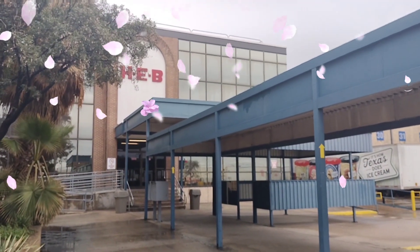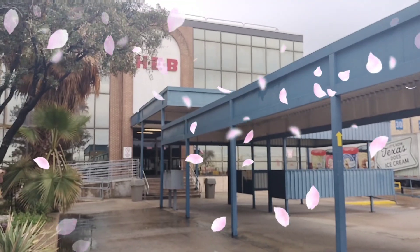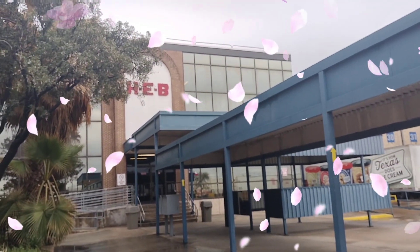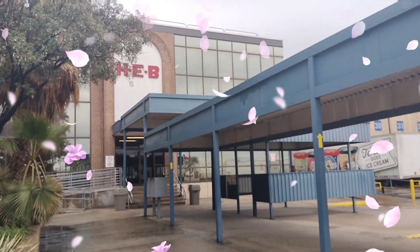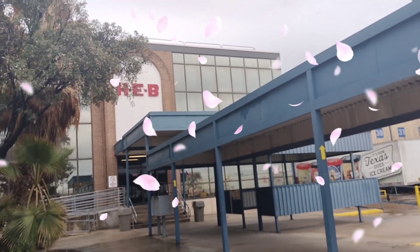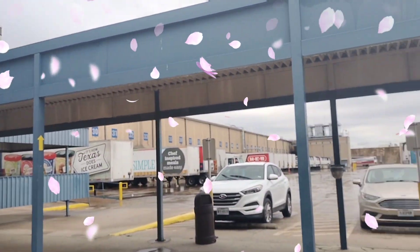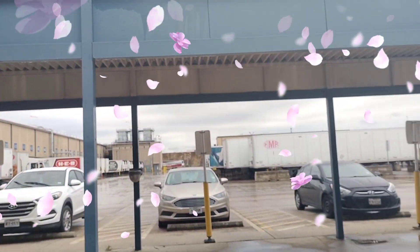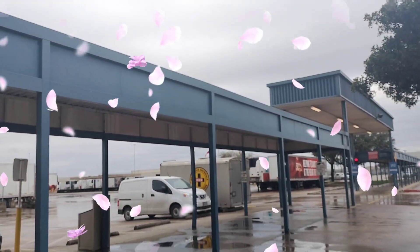Hey guys, I know I haven't posted in a while, but this is the HEV warehouse — the seasonal floral and order selectors warehouse. This is one of the warehouses we have here in Texas. This is where they load all the items. On this side you can see all the trucks — we have a hazardous truck there too.